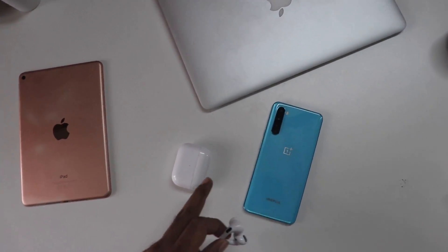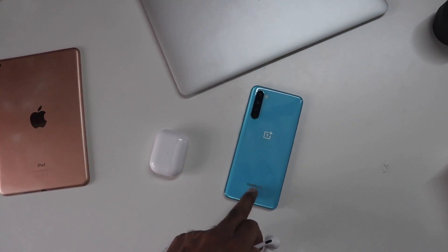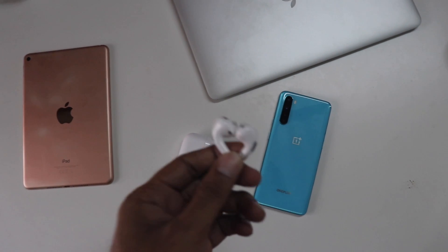This was a quick unboxing guys, and if you found this video helpful please like this video and also subscribe to the channel. Thank you for watching, I will see you soon.